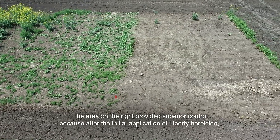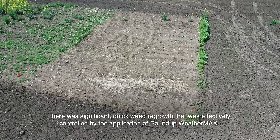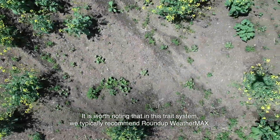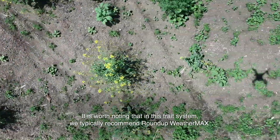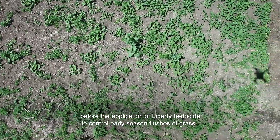The area on the right provided superior control because after the initial application of Liberty herbicide, there was significant quick weed regrowth that was effectively controlled by the application of Roundup Weathermax. It is worth noting that in this trait system, we typically recommend Roundup Weathermax before the application of Liberty herbicide to control early season flushes of grass.